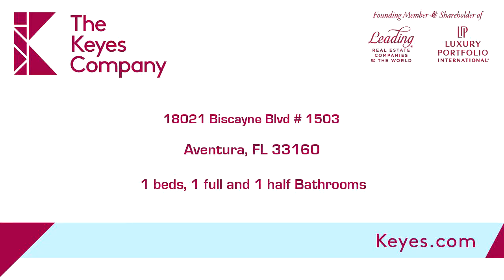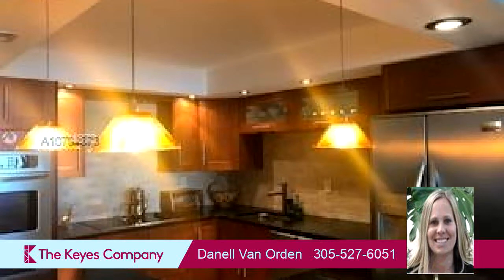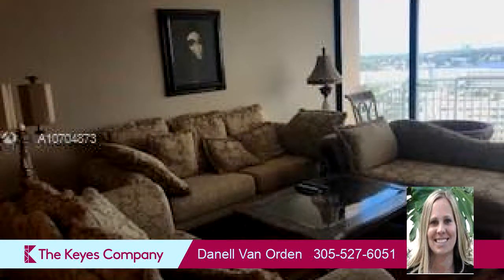This property is a one-bedroom, one full bath, and one half bath home. Interior features of this property include walk-in closets, closet cabinetry, and blinds or shades.